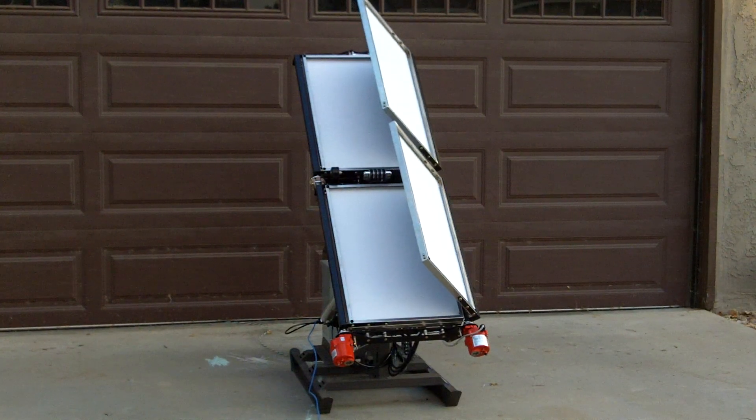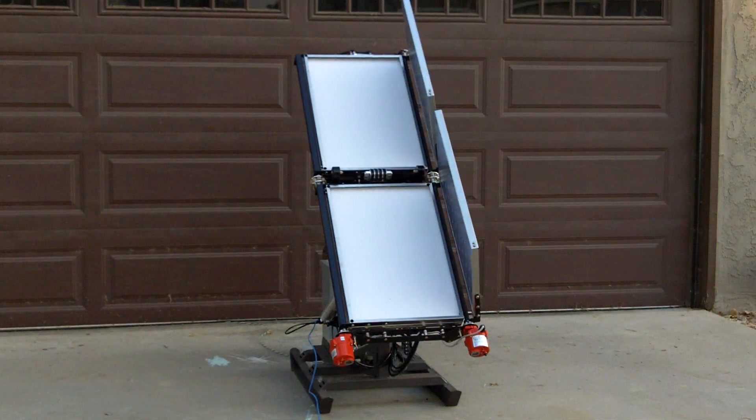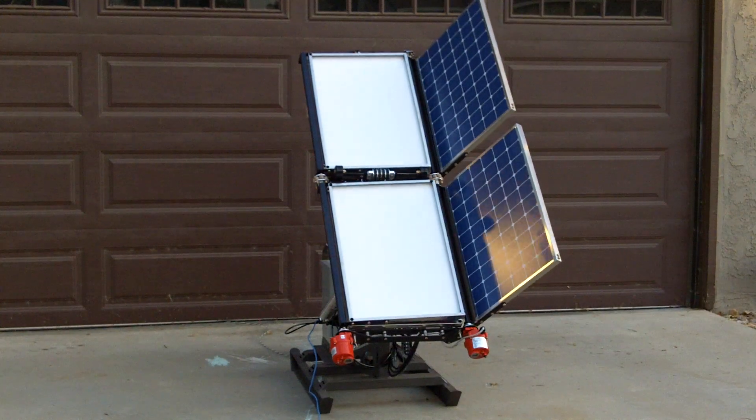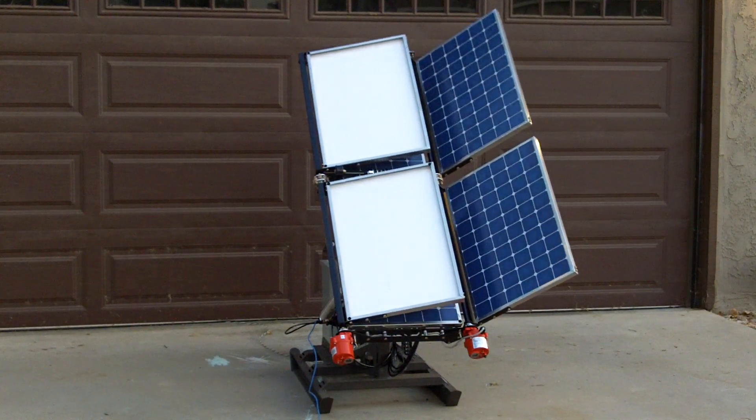Once deployed, these units will track the sun. It has side-to-side pan and front-to-back tilt.